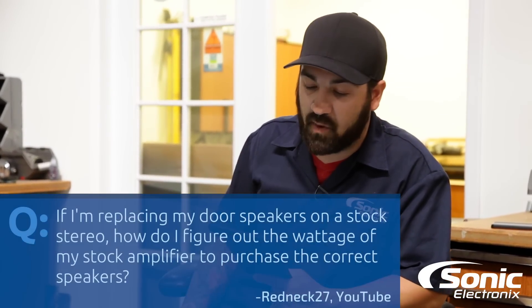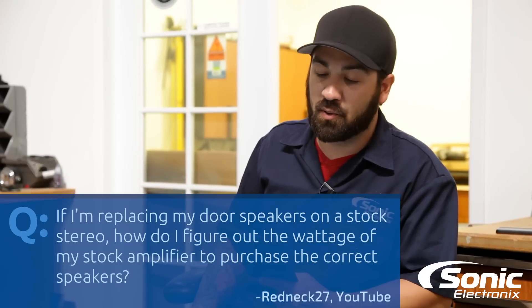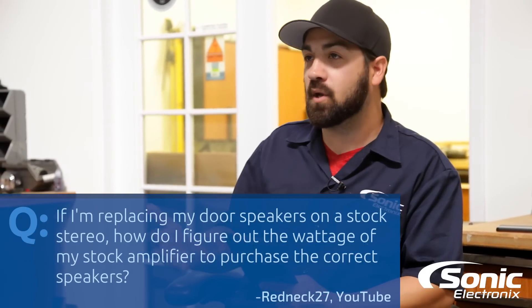Basically, if I'm replacing my door speakers on a stock stereo, how do I figure out the wattage of my stock amplifier to purchase the correct speakers? Well, in my opinion, there's probably no point to actually sit there and try to figure out what your factory wattage is of your car stereo. If you had an amp dyno or wanted to buy an AMM-1 and really wanted to meter it, my hat's off to you — they're cool pieces to have. But realistically, most factory car stereos are probably gonna put out anywhere from 10 to 15 watts for a base model system. If it's amplified, it could probably be upwards of 40 watts RMS at the most.